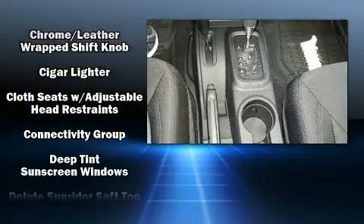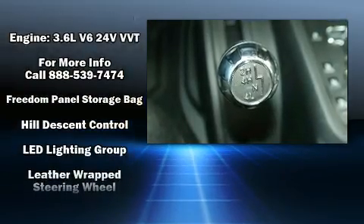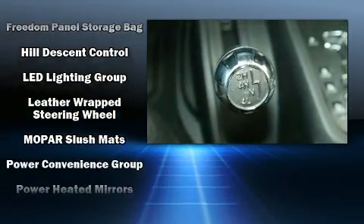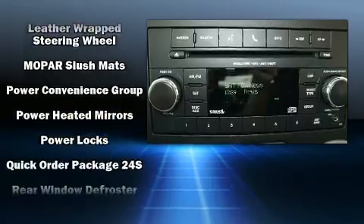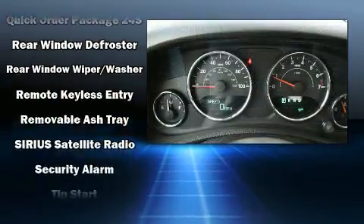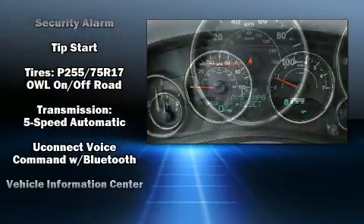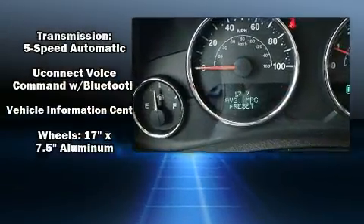Passengers are protected by various safety and security features including dual front impact airbags with occupant sensing airbag, integrated rollover protection, traction control, ignition disabling, and four-wheel disc brakes with ABS. Brake Assist technology provides extra pressure when applying the brakes.